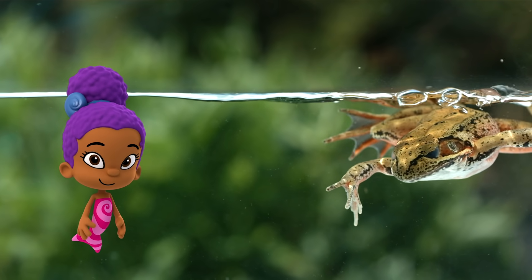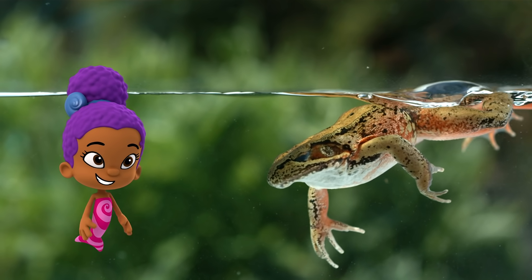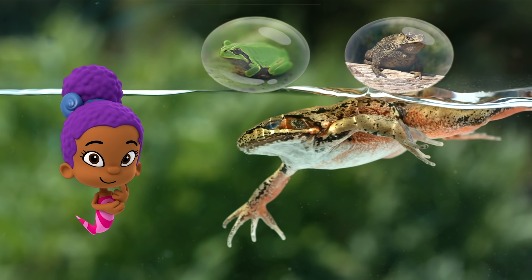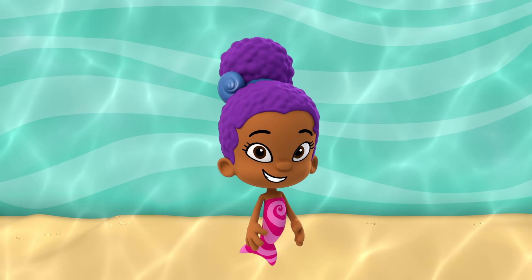Last one. This one is a great swimmer and has really long legs. Is he a frog or a toad? Frog! It's a frog. Swim-tastic! You're really good at spotting frogs and toads.